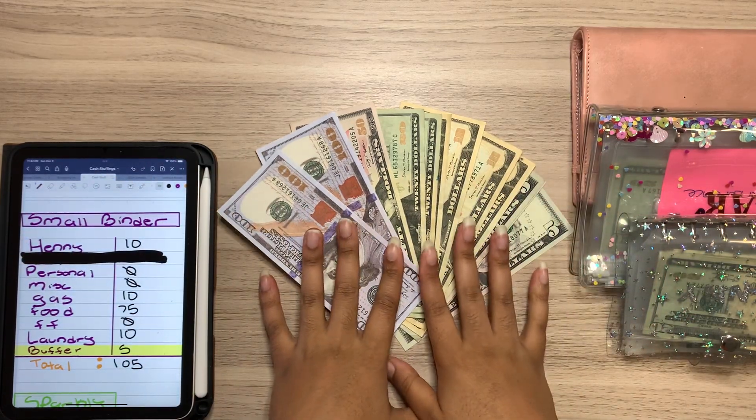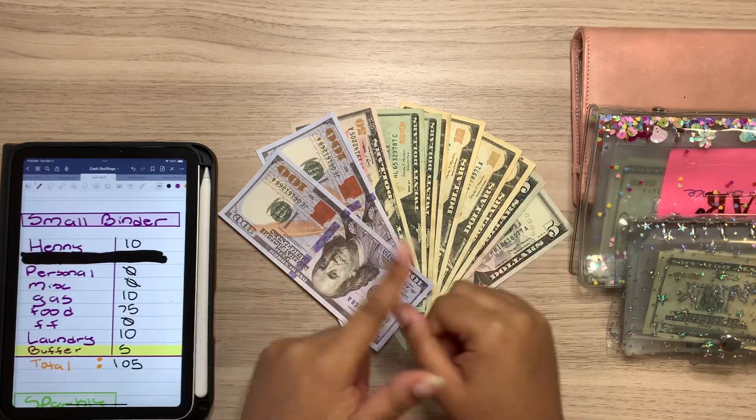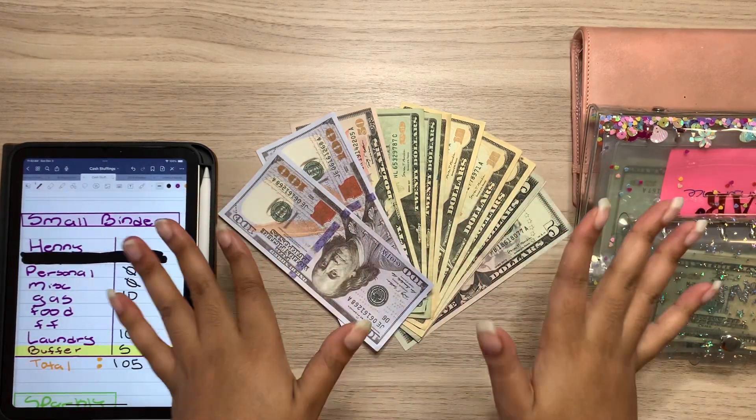Today I'm going to be doing my weekly cash envelope stuffing so we can see how much money I have and where it's all going to go.